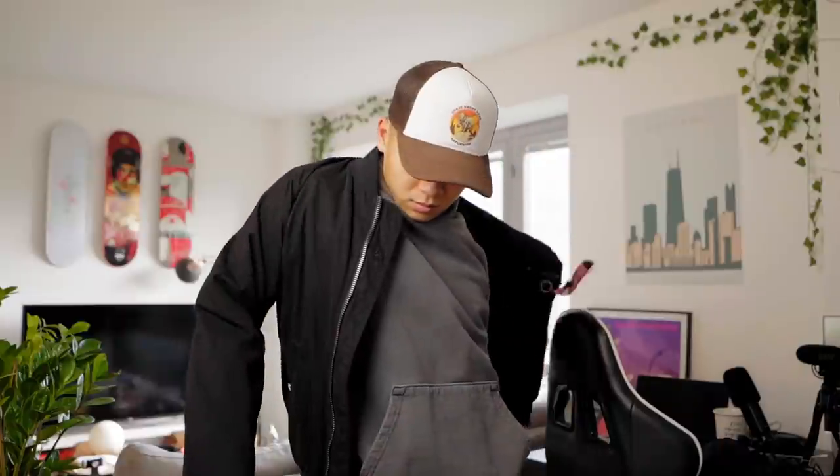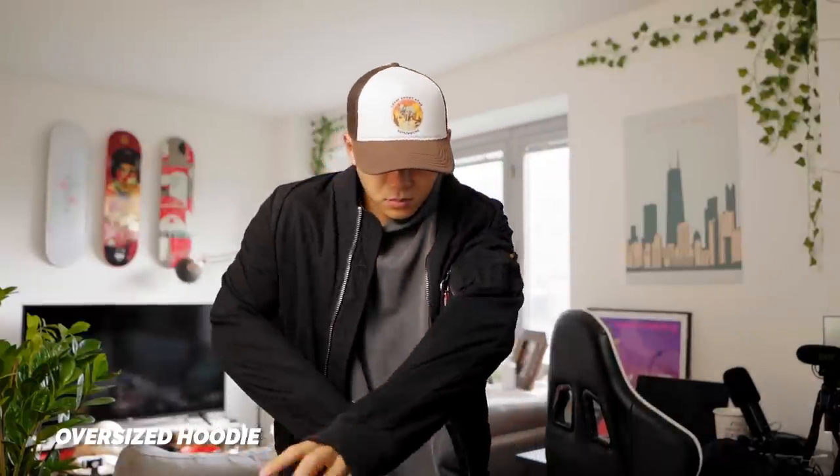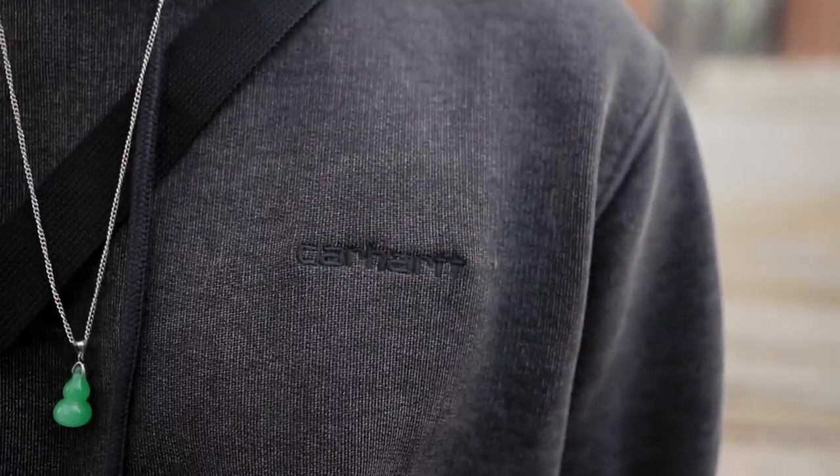Typically when you pair an oversized hoodie with a more slim jacket, you look puffy and it's not really a good look. I'm definitely going to be layering this with more slim jackets. I always prefer smaller, low-key logos on my tops. I do have the same piece — you guys have probably seen it before, just in a shirt.